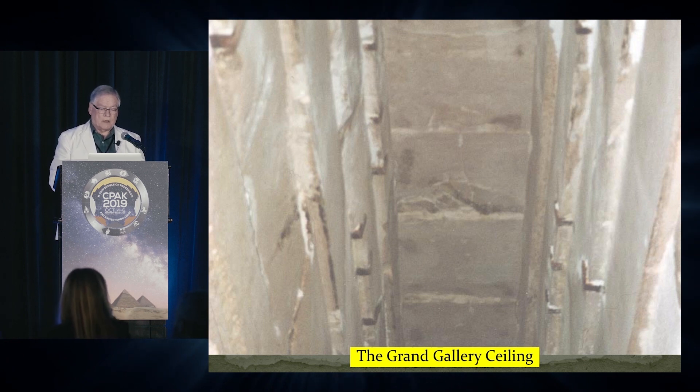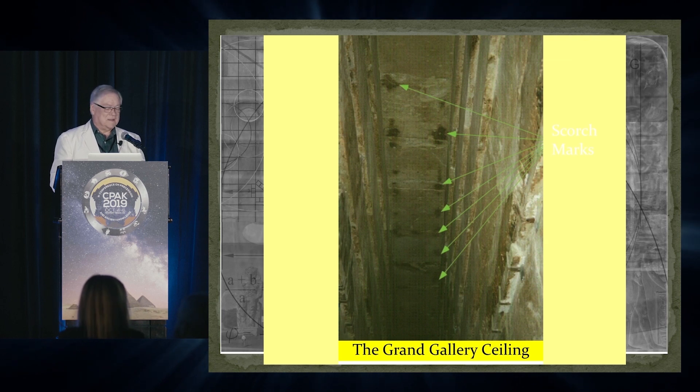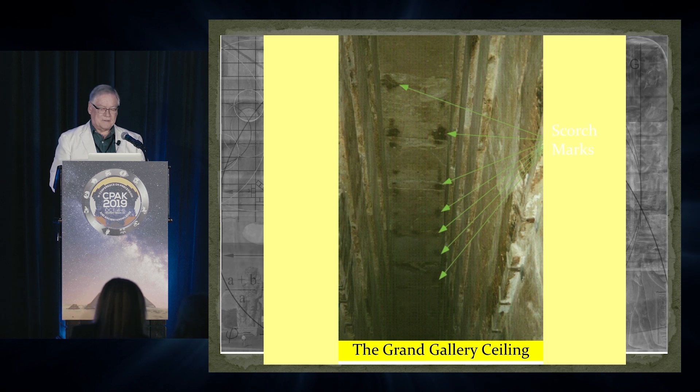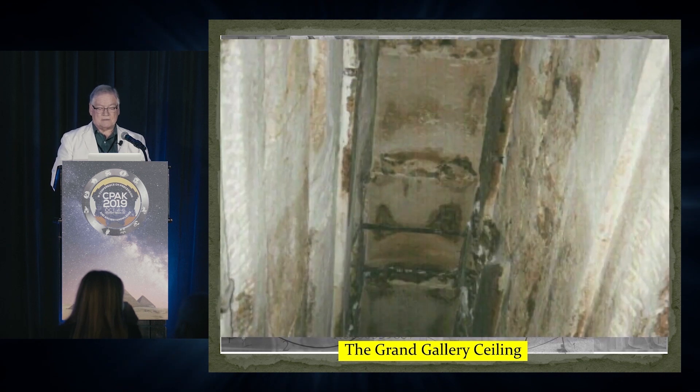So before 2001, this is a photograph of the ceiling of the Grand Gallery. Then in 2001, after the pyramid had been closed for several months, everybody was claiming that Hawass was digging a tunnel from his bathroom over to the top of the Queen's Chamber — and other skullduggery. But they had actually cleaned it, and it was obvious because if you look at the ceiling, you have these scorch marks. The placement of them is directly above the slots where I theorized that the resonators were held.